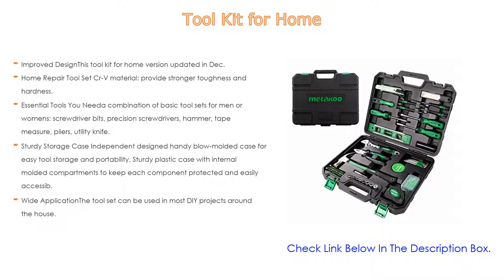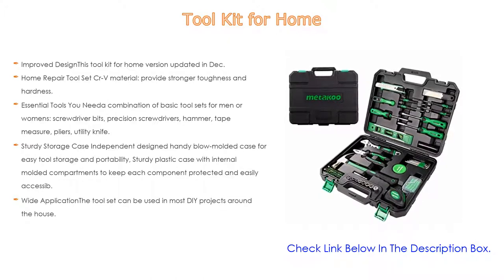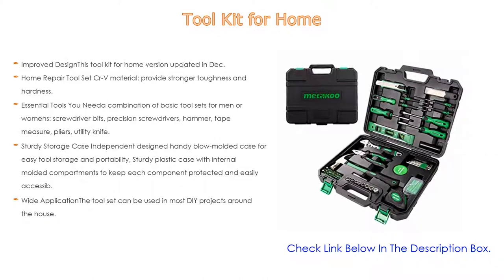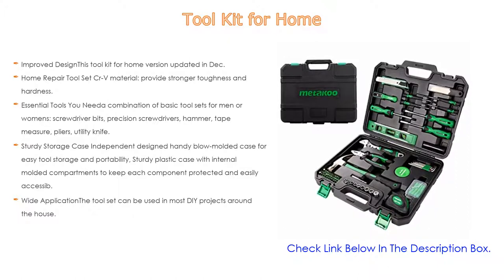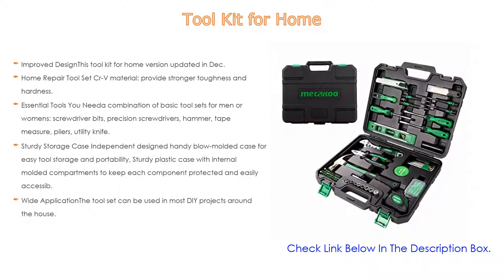Great durability: after 500 times of opening and closing function tests, the latches still work well. All tools meet or exceed ANSI standards. Furthermore, essential tools include a combination of basic tool sets for men or women — screwdriver bits, precision screwdrivers, hammer, tape measure, pliers, and utility knife.